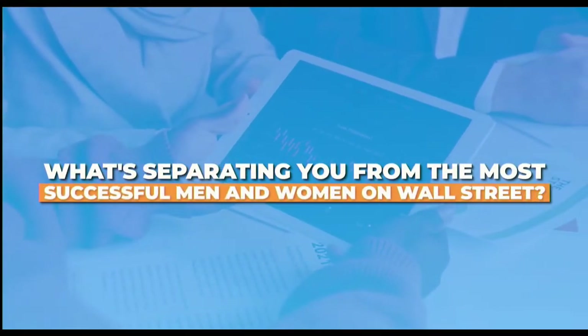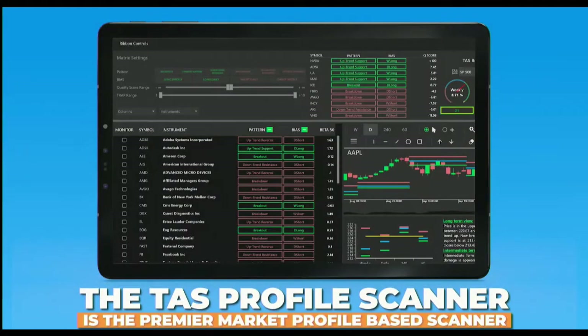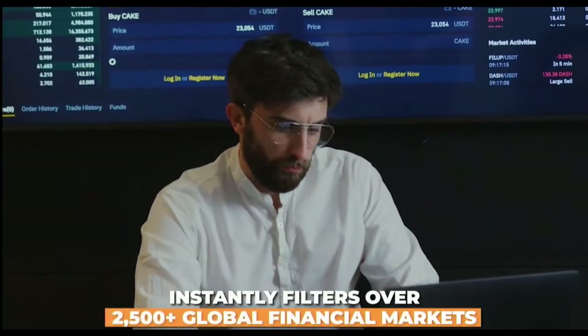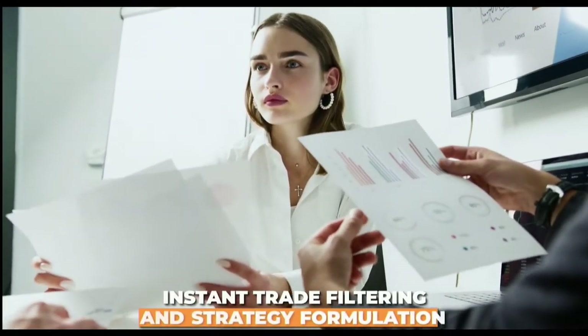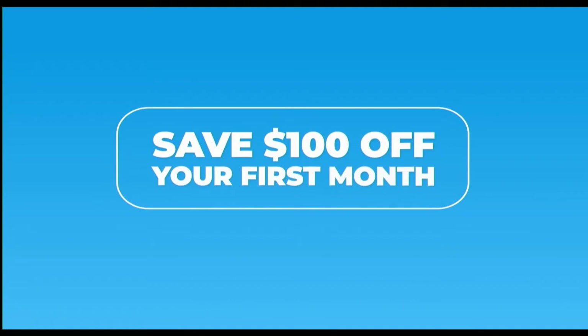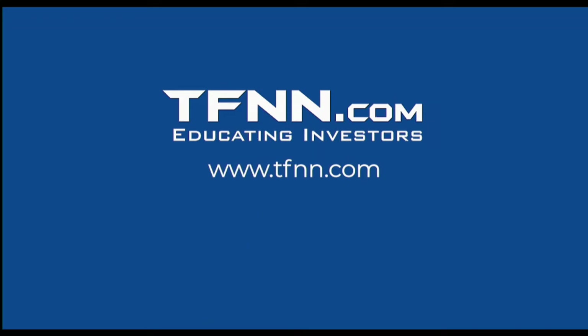What's separating you from the most successful men and women on Wall Street? Information. The TAS Profile Scanner is the premier market profile-based scanner, powered by its acclaimed TAS proprietary algorithms, instantly filtering over 2,500-plus global financial markets — stocks, ETFs, commodities, futures, and forex. Save $100 off your first month by using the promo code UPGRADE, with a 30-day money-back guarantee. Find it under the Services tab at TFNN.com.